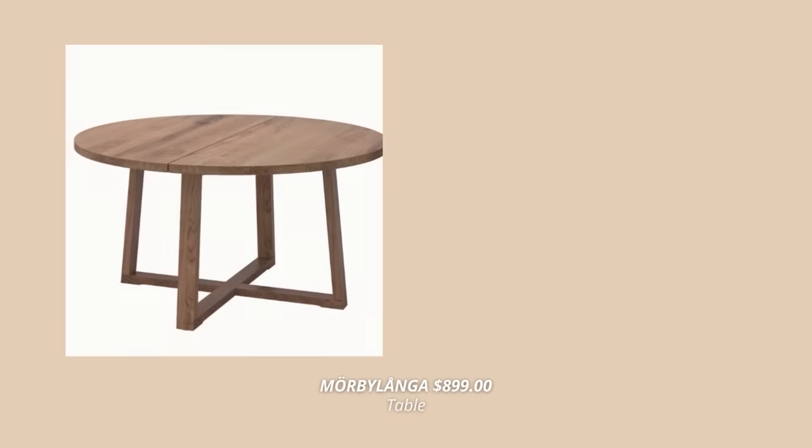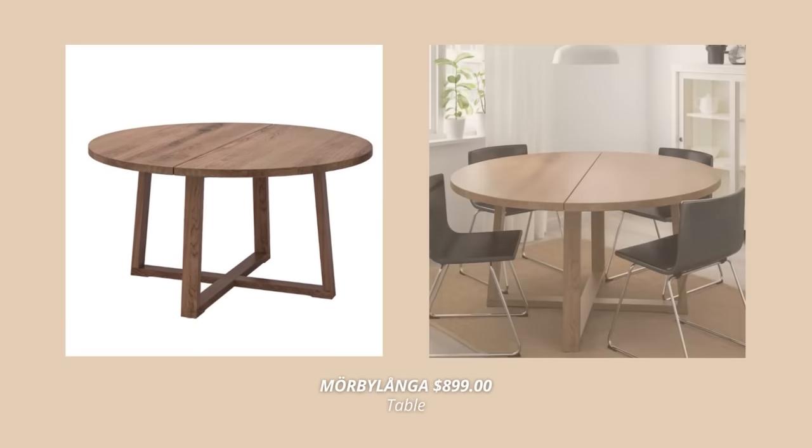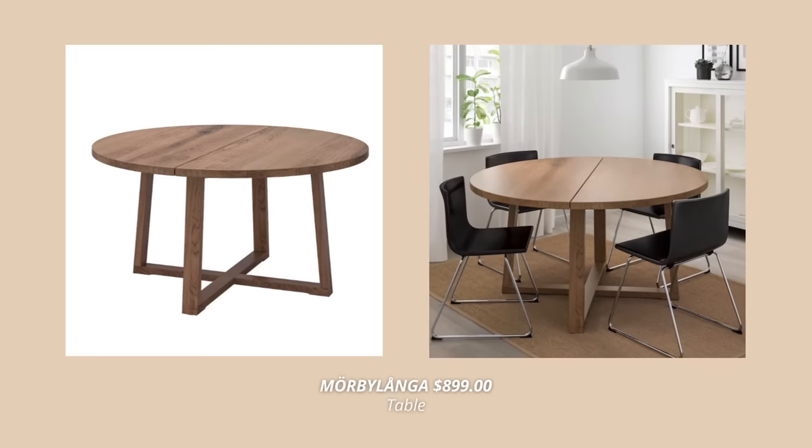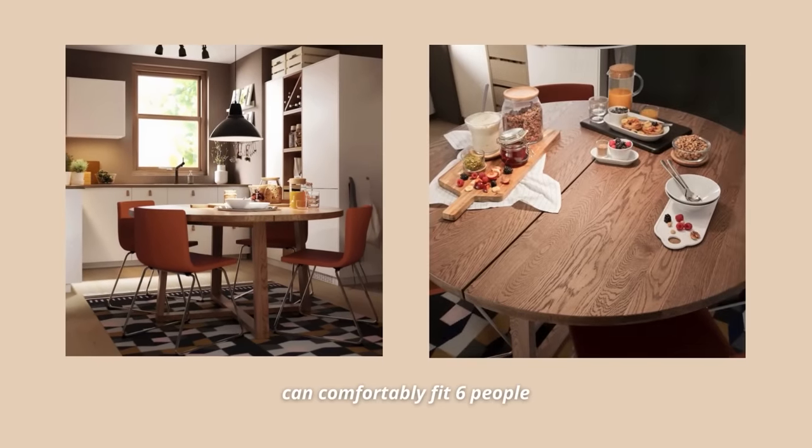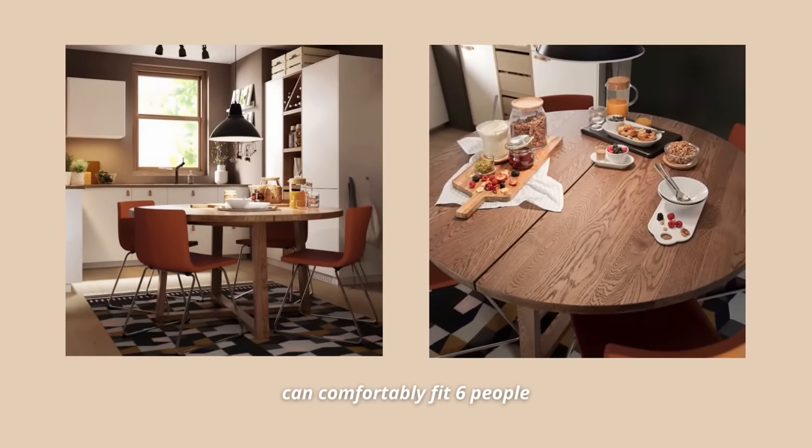The next new product on my list is this gorgeous dining table. This one is made with oak, which is an exceedingly strong and durable hardwood with a prominent grain that darkens beautifully with age. I love this table so much — it's full of character, and since it's round, it can comfortably fit six people.